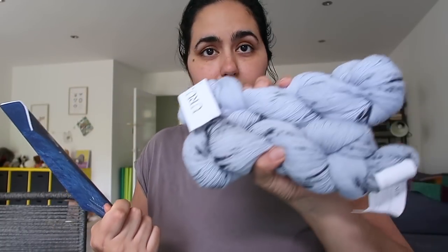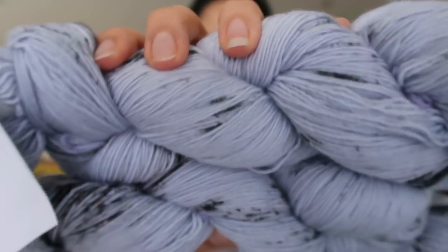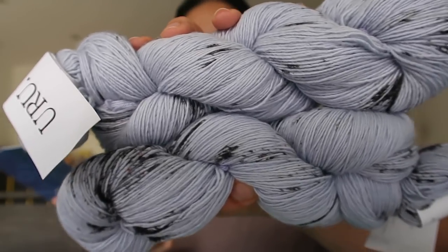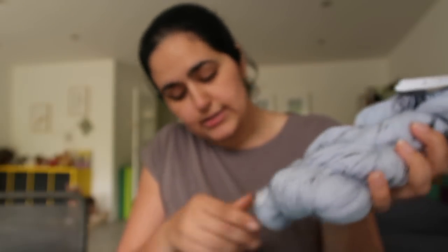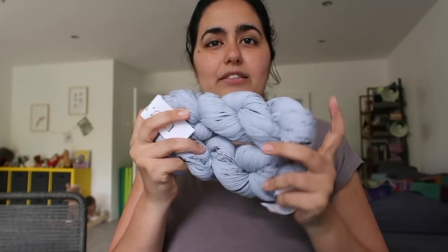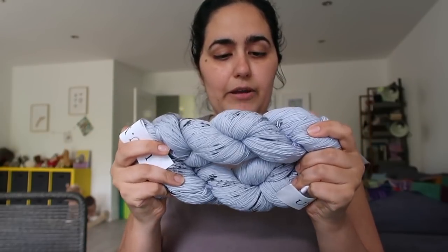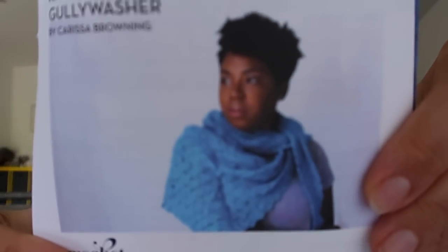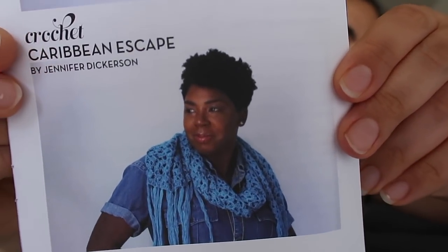The yarn this month is beautiful — this is Uru Yarn Speckled Singles, 100% sleepwash merino wool, fingering weight, 417 yards / 380 meters per 100 grams. The colorway I got is called Silence; the other colorways were Undertow and Shibori. There are two skeins — really soft, squishy, bouncy single-ply merino, heavily speckled. The patterns included are a knit pattern called Gully Washer and a crochet pattern called Caribbean Escape.